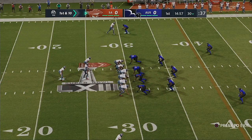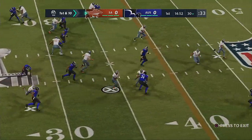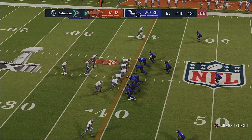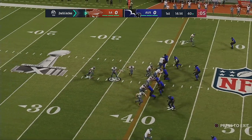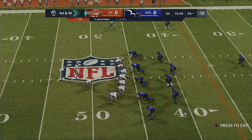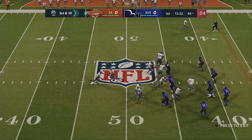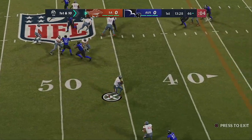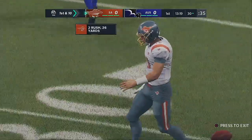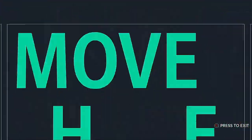First and 10 from the 30. They go option right side — 10 yards on the keeper, tackled at the 40. Second and inches. Mahomes has his tight end on the corner route — complete, 14 yards and a first down. First and 10 at the 46. Mahomes rolls right, pulls it down, escapes and scrambles — a first down, 16-yard gain. That was man coverage, so once he decides to run, there's no one to account for him and he turns it into a nice gain.